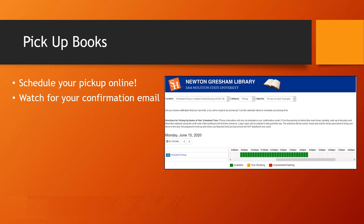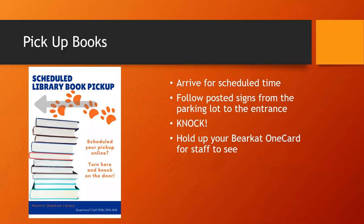Pickup times are spread apart for the social distancing safety of all our patrons. When you arrive for your pickup, follow the signs to the appropriate door and knock. A library employee will come to answer the door. Please hold up your Bearcat One card so they can verify your identity, and then they will hand you your books. For increased safety during COVID-19, our employees will not take or touch your ID card.